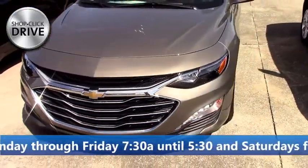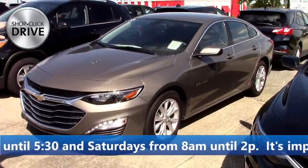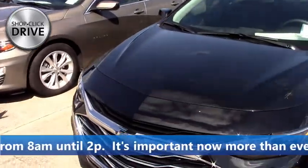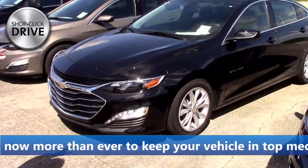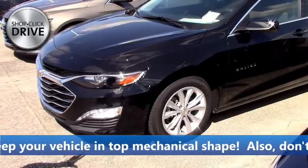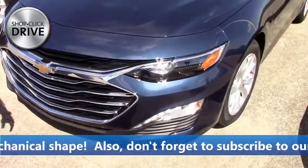We got our three Malibus right here — great deals. We got a really good deal on this one right here. Stock number 10084, it's a really good deal and a really unique color. It's kind of like a charred black, and in the light it kind of looked green at first, but it's real pretty. We got a blue one right here as well.